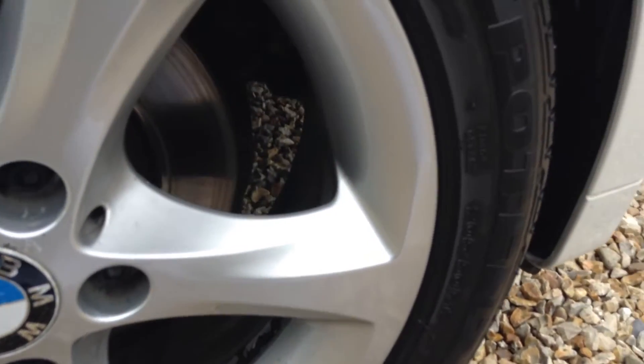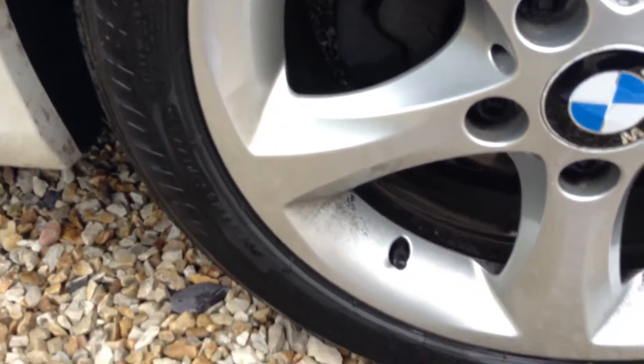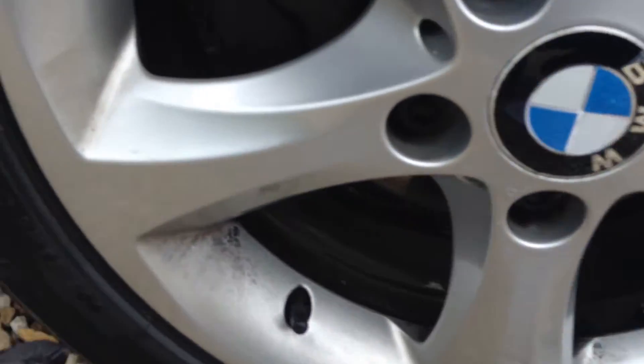The alloy is in excellent condition with just a small scratch there. The tread on the tyre — there's a fair amount left.